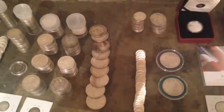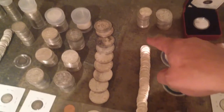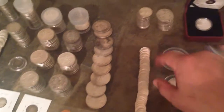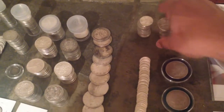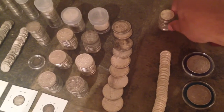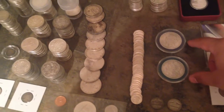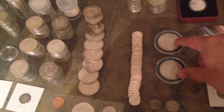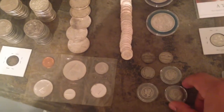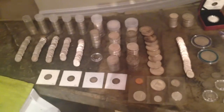Then I go into my American silver: 50 Roosevelt dimes, a whole bunch of Walking Liberties, Washington quarters, Morgan and Peace dollars in nice cases, buffalo nickels, and barber dimes. That section is about 100 ounces of 80 and 92.5 percent silver. Now I'm going to move to the numismatic section.